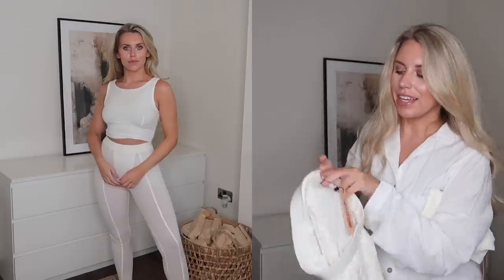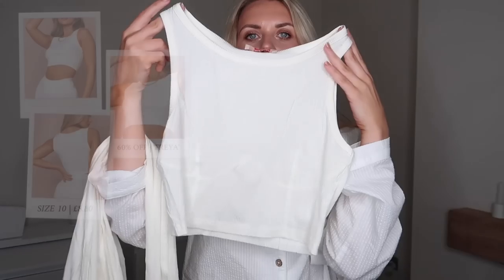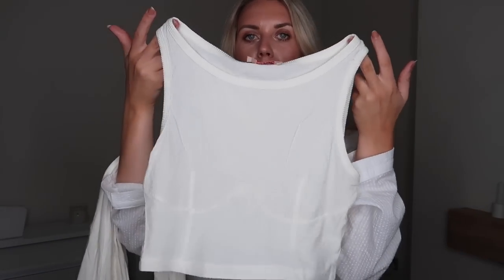I got these in a size 10 — they're called the white ribbed gusset detail rib leg legging. I'll leave links to everything below so it's easy for you to shop. The top I got to go with it is that same thin knit rib with a little bit of detailing on the bust — it's a simple high neck crop called the ribbed seam detail vest in white, UK 10.